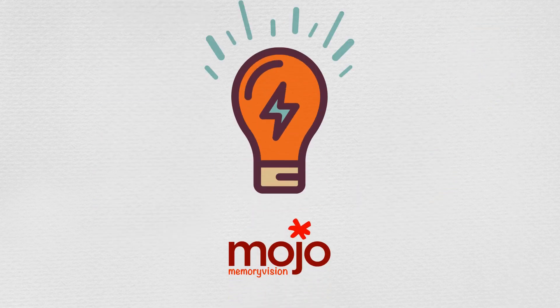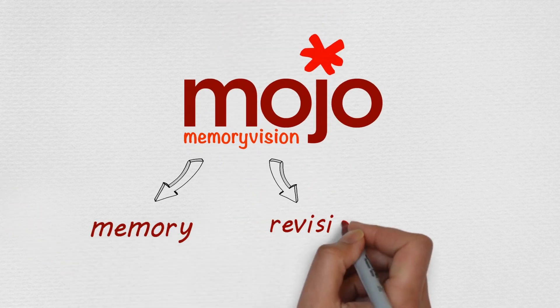At Mojo, we've created just what you need. We call it memory revision. Get it?